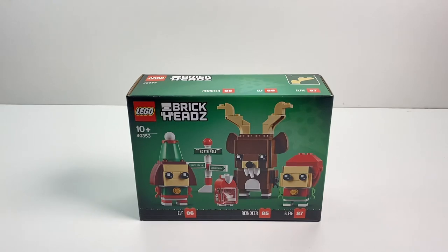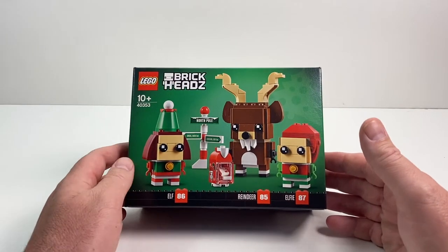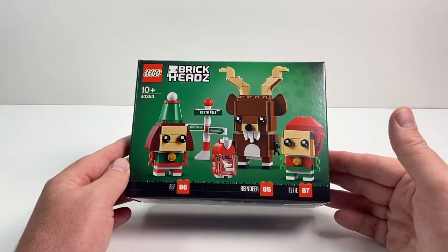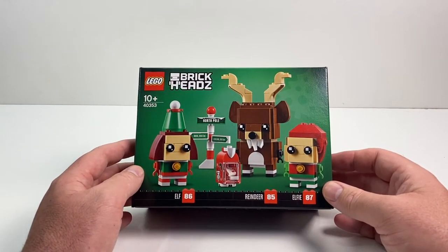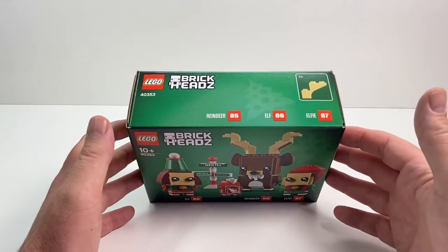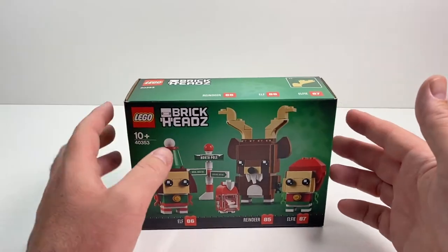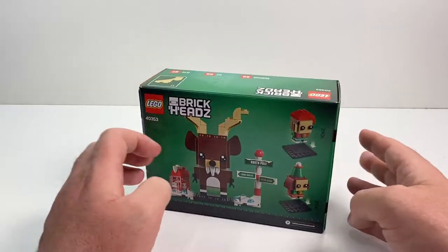It's funny because the Lego website actually doesn't have this bad boy on it anymore — it's sold through. I was shopping the other day for groceries and, believe it or not, it was in a supermarket. So I grabbed it up and thought maybe you guys can't get your hands on this either. So I figured I'd better build it so you can at least have a look. This is set 40353, containing the reindeer, Elfie, and the Elf, and of course the North Pole sign there.